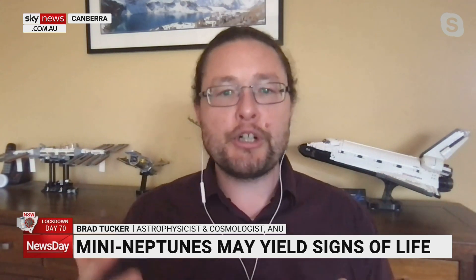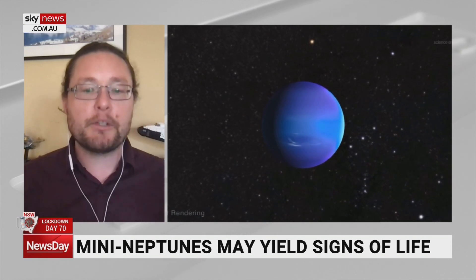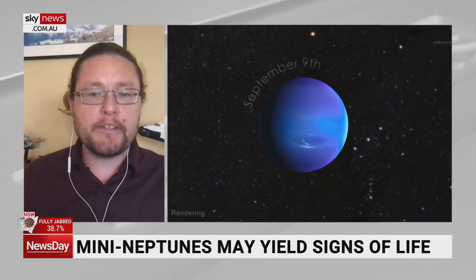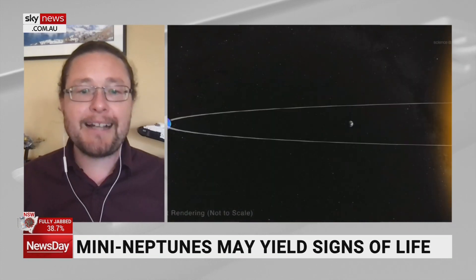It's quite exciting because we look at our solar system and we see Earth, Mars and Venus are similar to Earth. Obviously the atmospheres are different, but they're about the same size — rocky planets with atmospheres. We then look at Jupiter and Saturn, these gas giants, and we see Uranus and Neptune, what we call ice giants.